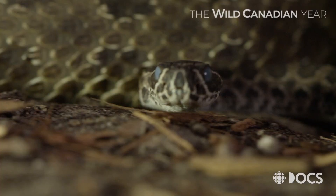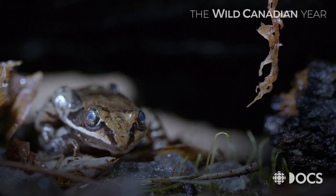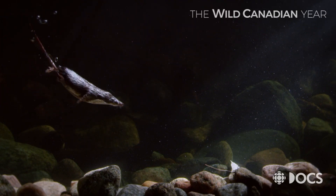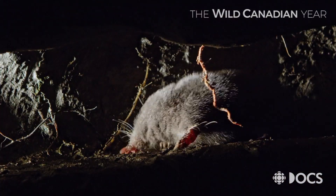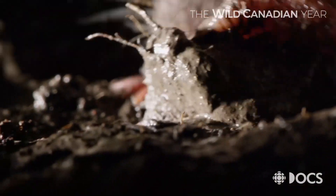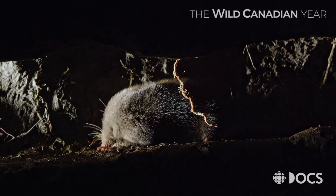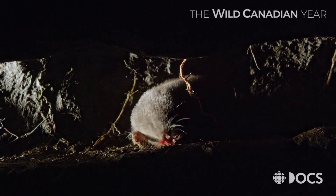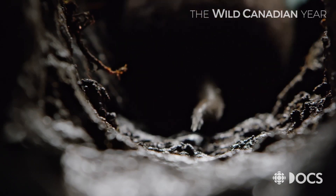In making the wild Canadian year, we wanted to include species that we almost never get a chance to see. Animals like the star-nosed mole live in places where it's impossible to get our cameras, like the damp subterranean tunnels beneath the boreal forest. So for these stories, we have to recreate the natural setting in a controlled environment that we can get our cameras into.